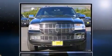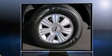Introducing the 2014 Lincoln Navigator. With fewer than 35,000 miles on the odometer, this four-door sport utility vehicle prioritizes comfort, safety, and convenience.